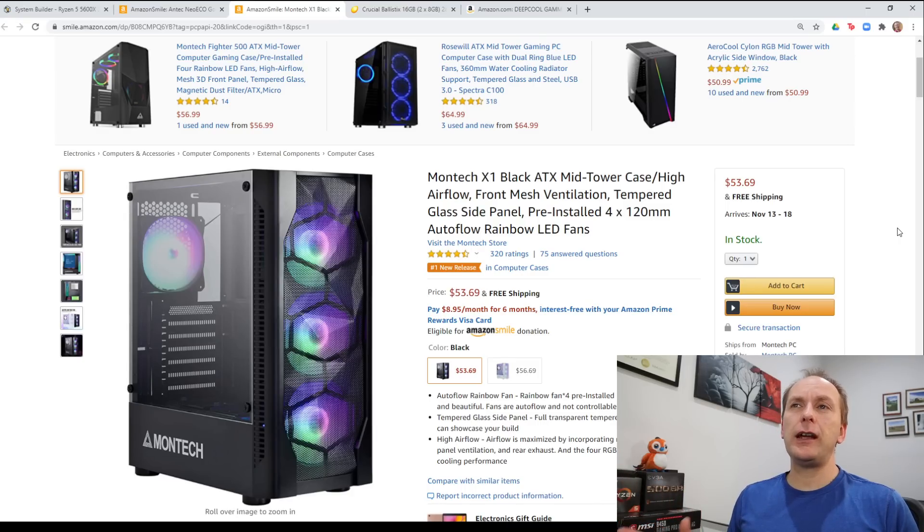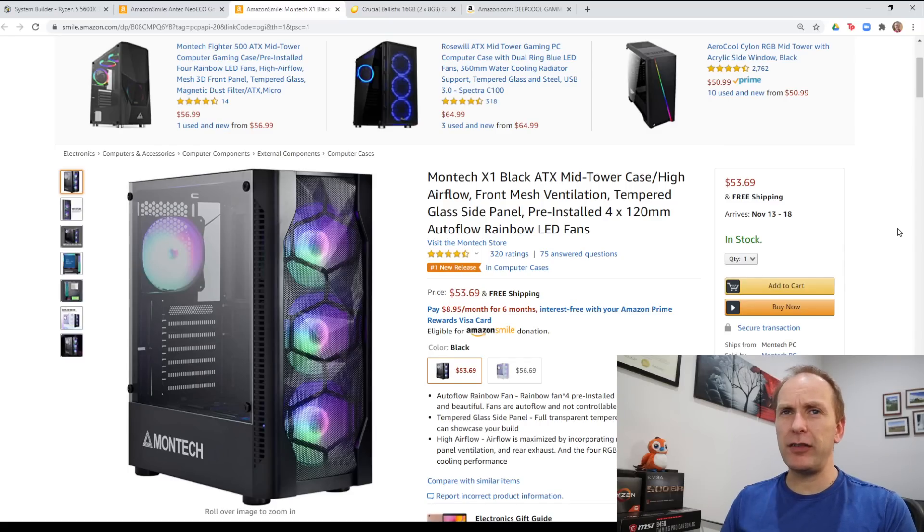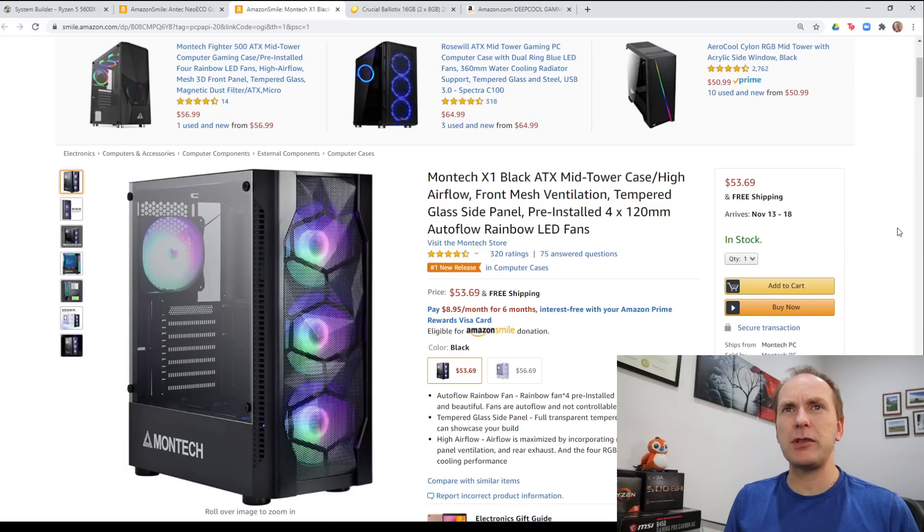Finally, we're going to encase this whole thing in the Montec X1, one of my best budget gaming cases. It's actually tempered glass on the side. There are some drawbacks with this case, but none that I really think will impact you. Do note that some of the Nvidia cards are so long that they will not fit in a lot of ATX cases — so make sure to check your case clearance and your graphics card length before you buy both.